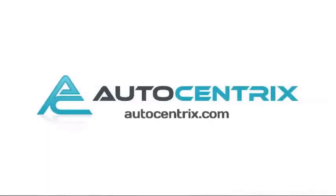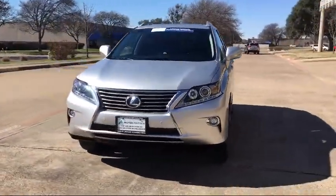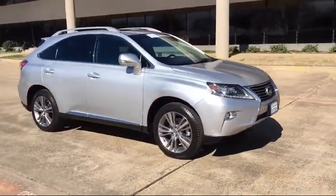Welcome to AutoCentrics, a premier dealer serving the greater Dallas area. Here's a look at one of our quality pre-owned vehicles that comes equipped with Bluetooth smartphone integration, MP3 player, and navigation system.